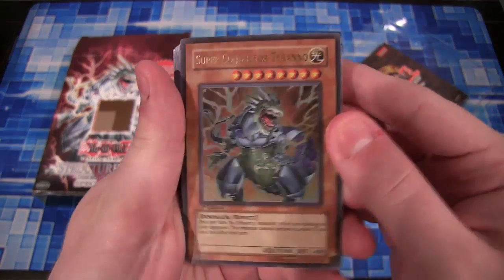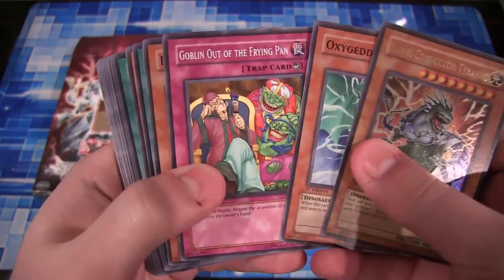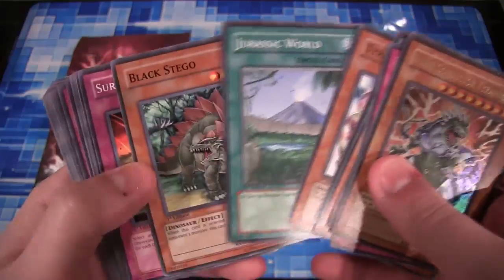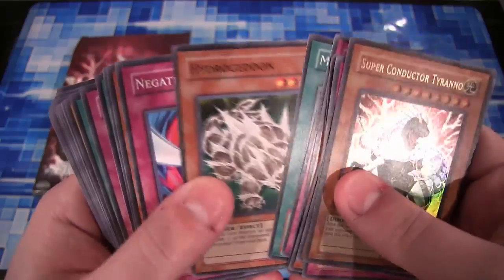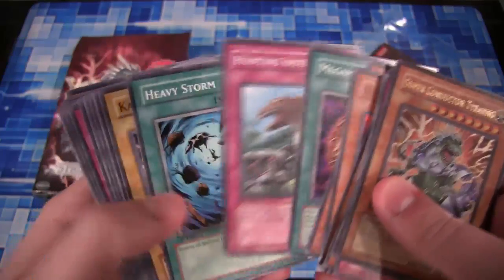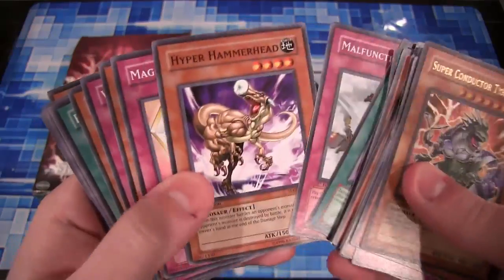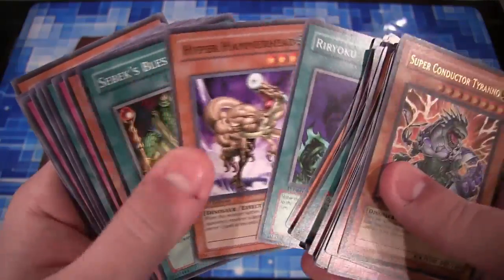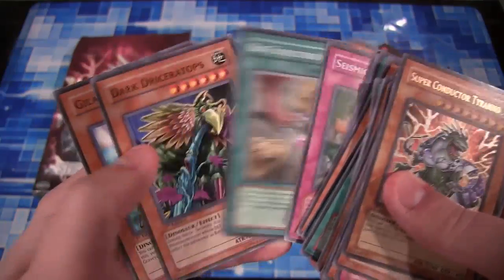We have Super Conductor Tyranno — I remember thinking it was awesome to see this card back then, it's still pretty cool. Baby Sarasaurus, Tyranno Infinity, Jurassic World — which is kind of fitting given the Jurassic World movie that was announced recently. I notice this whole thing is out of order; usually you have spells with spells and all that. Heavy Storm. Magic Arm Shield is pretty cool. Black Tyranno, Hyper Hammerhead. There are a lot of really cool ones. Lightning Vortex — I remember using that for a long time.